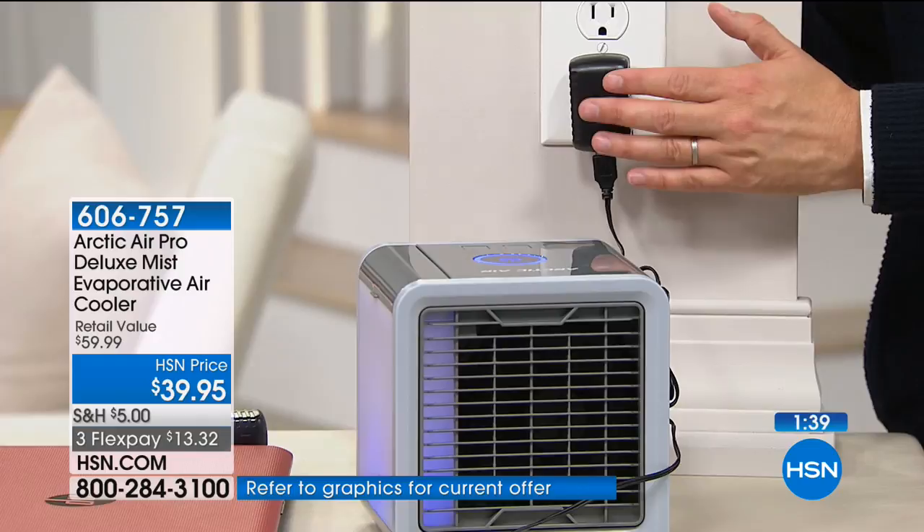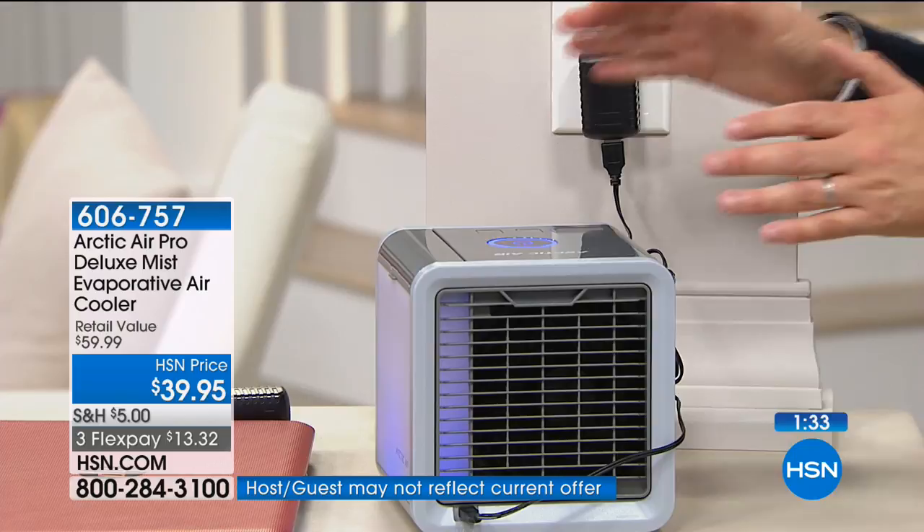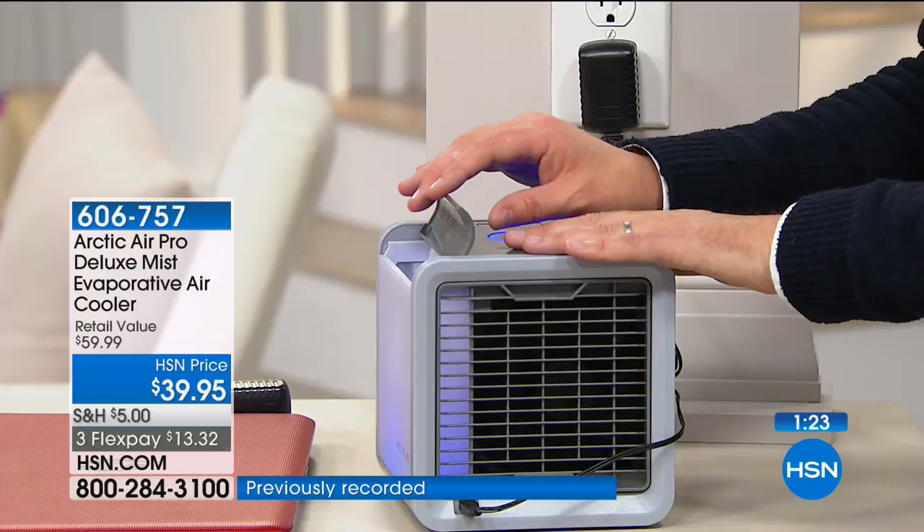A lot of folks are asking about the LED light — this is just a nice mood setter, a gorgeous ambiance nightlight. It's built in and changes colors. This is where the water goes. The colder the water that you put in, the cooler it's going to be. It's fine if you use tap water — you'll still get a great result. But cold water gives you the best result.